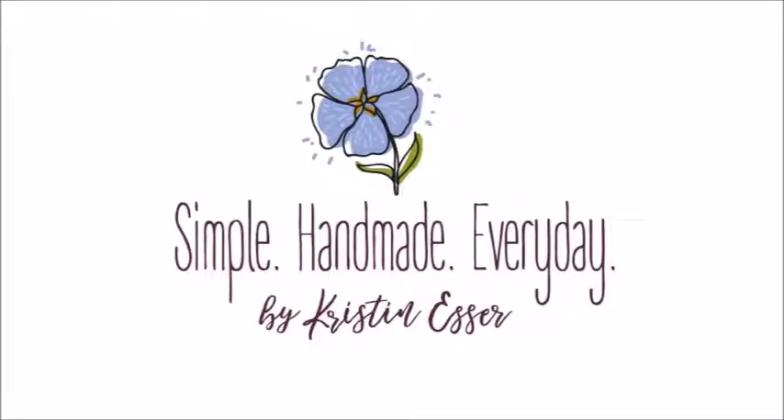Hi, I'm Kristen, and this is the Simple Handmade Everyday Podcast, where I talk about living a creative, intentional life. I like to chat about quilting, sometimes knitting, what I'm reading and watching, and a little bit about keeping a cozy, organized home. You can find me on my blog, Simple Handmade Everyday, and on Instagram as Kristen Esser. I've got my cup of tea in hand, so let's settle in for a chat.